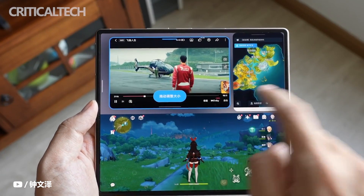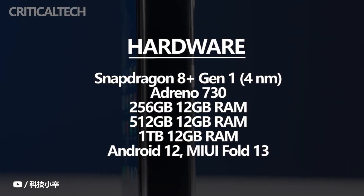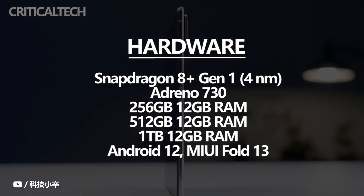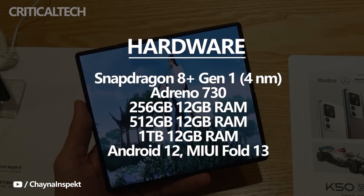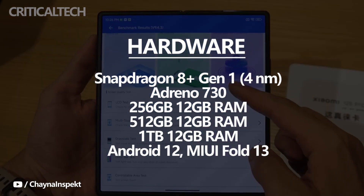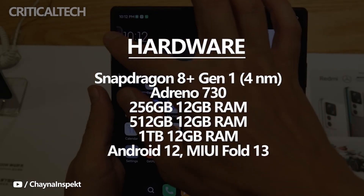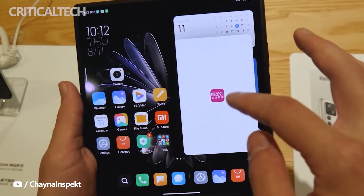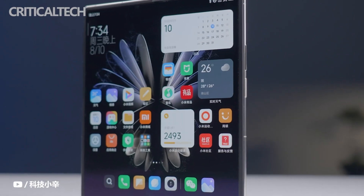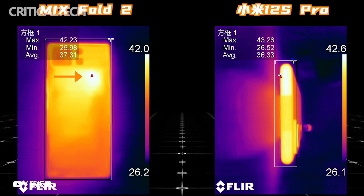The Xiaomi Mix Fold 2, launched in August, naturally also features the Snapdragon 8 Plus Gen 1 processor. In terms of core performance, Xiaomi delivers reassuringly. Gaming tests show an average frame rate of 59.3 FPS, maintaining extremely high picture quality at 60 FPS in Genshin Impact for 25 minutes — stability comparable to dedicated gaming phones. The highest temperature measured was 46.4 degrees Celsius.